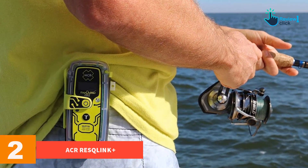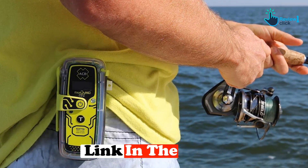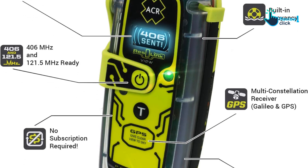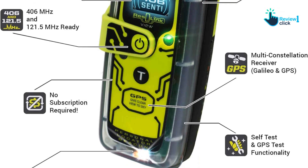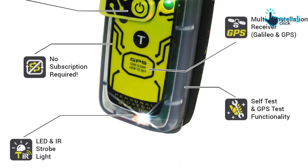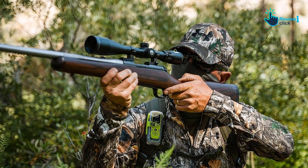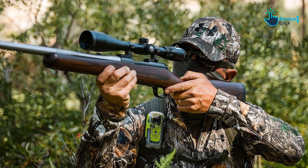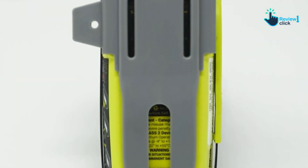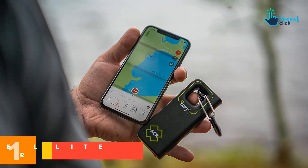At number 2 we have the ACR ResQLink+, now discontinued, which was our best PLB last year. However, the ACR ResQLink 400 updated its SOS button location to the front of the unit, making it too easy for the SOS to get accidentally activated while jostling in a backpack or pocket. One REI user reported the unit activating itself while hiking, prompting a search and rescue dispatch. At this time, we cannot recommend the ACR PLB.